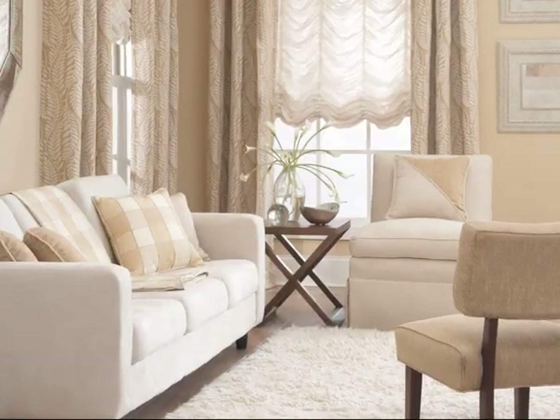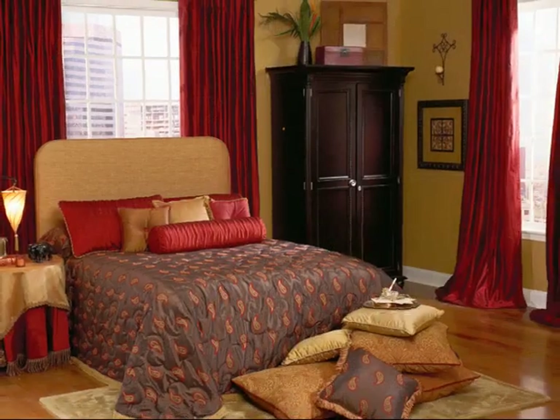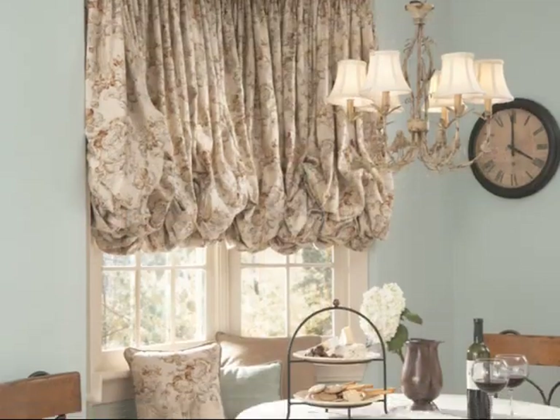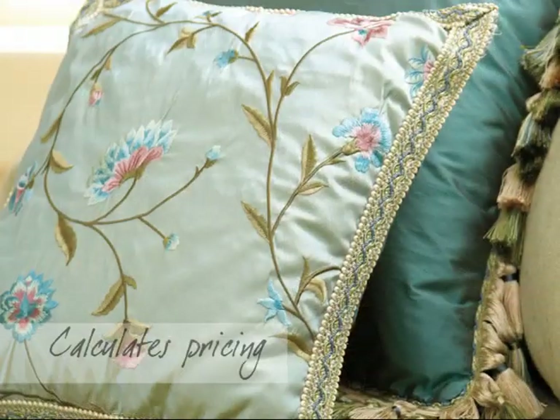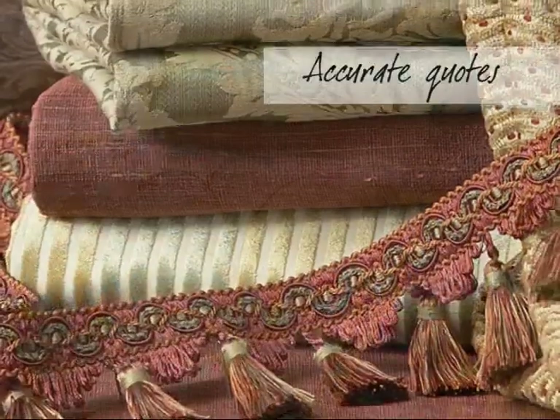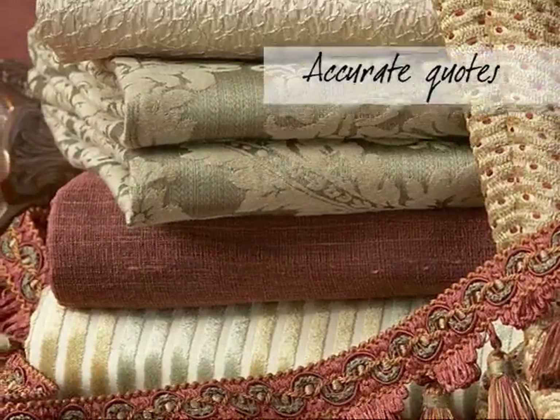What's more, CarolNet eliminates incomplete or inaccurate orders. All of this allows us to manufacture your products quicker so that the product you order is the product you envisioned. Since CarolNet calculates pricing for custom products instantly, you'll be assured that the price you quote your clients is accurate and that your margins are protected.